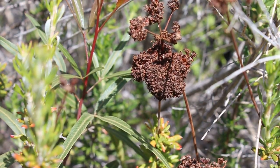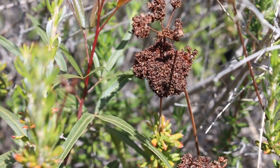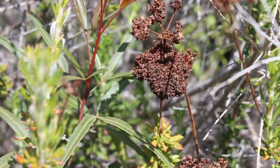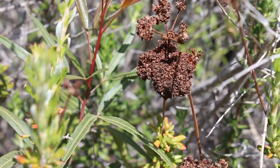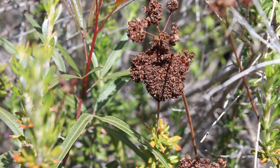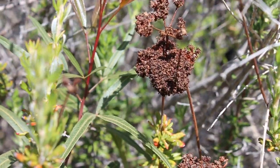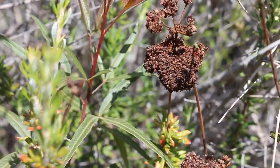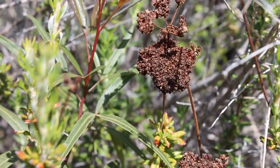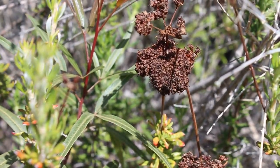This plant is known as the California buckwheat, and it can be found all over the park. This plant has long been used for its seeds, which are an excellent source of food. They can be cooked into a porridge, kind of like oatmeal, or used in making baked goods like bread or cakes. Today, buckwheat pancakes are a popular use for the seeds.